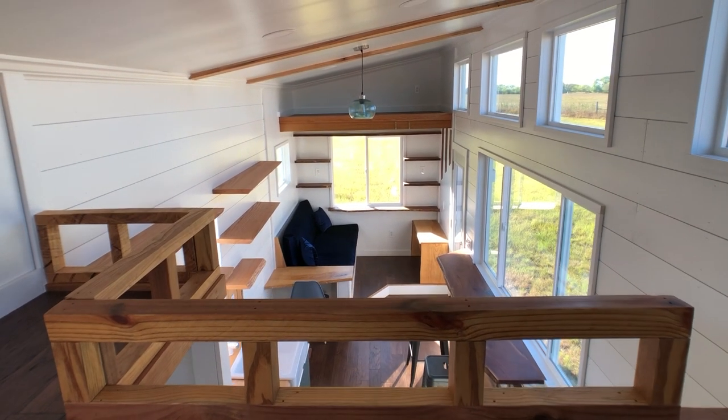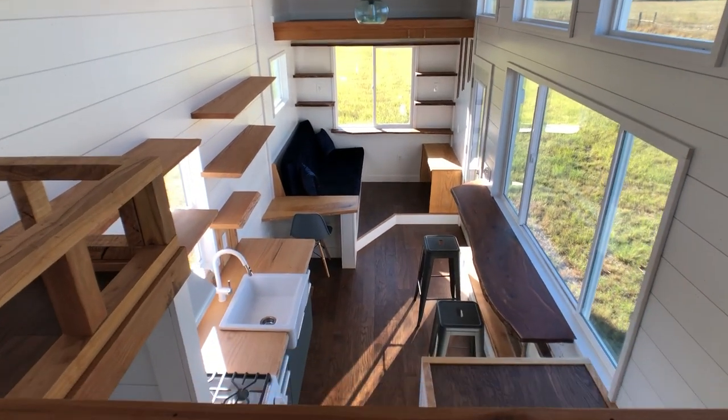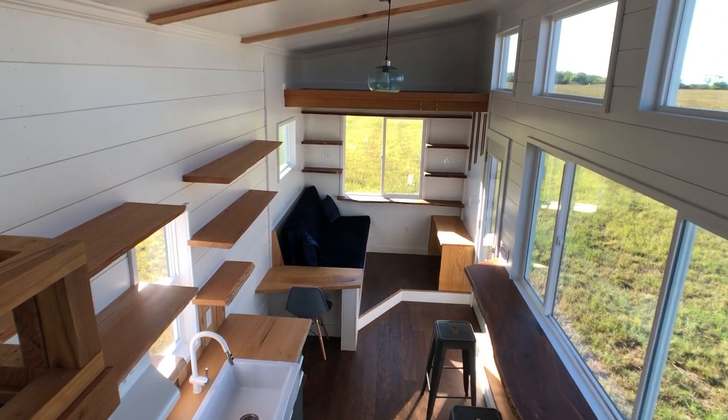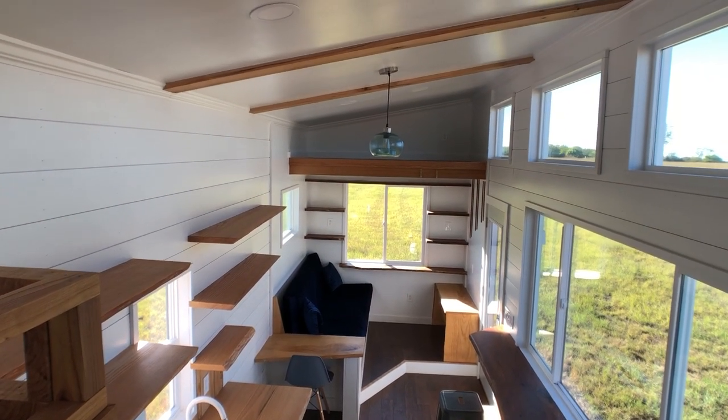The loft gives a great view of the house looking down into the kitchen and the bar to the right, and the living area all the way on the other side with the twin loft on top.